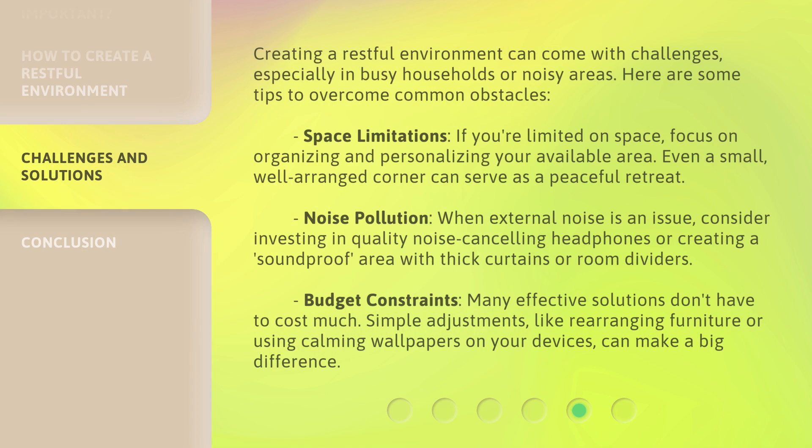Creating a restful environment can come with challenges, especially in busy households or noisy areas. For space limitations, if you're limited on space, focus on organizing and personalizing your available area — even a small, well-arranged corner can serve as a peaceful retreat. For noise pollution, consider investing in quality noise-canceling headphones or creating a soundproof area with thick curtains or room dividers. For budget constraints, many effective solutions don't have to cost much — simple adjustments like rearranging furniture or using calming wallpapers on your devices can make a big difference.